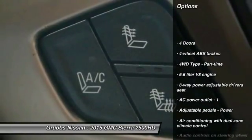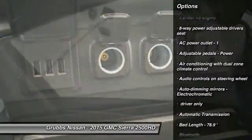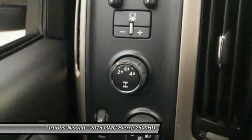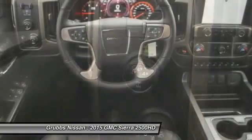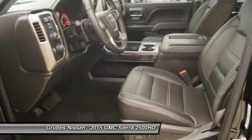Here are some of this vehicle's great options: remote engine start, traction control, navigation system, Bluetooth, passenger airbag, power steering, automatic transmission, cruise control, tilt and telescopic steering wheel, and trip computer. Wouldn't you look great in this vehicle? Stop in today and see for yourself.